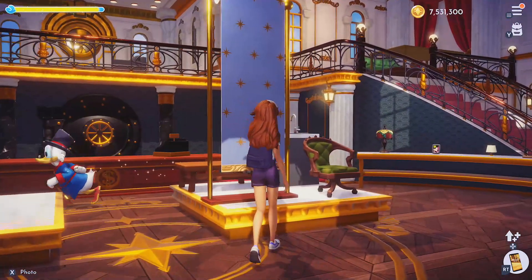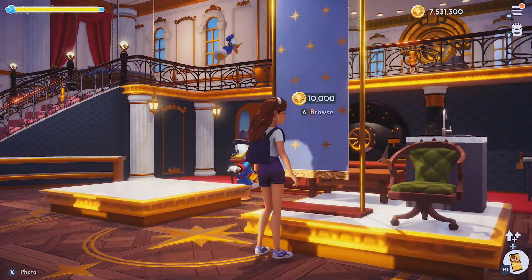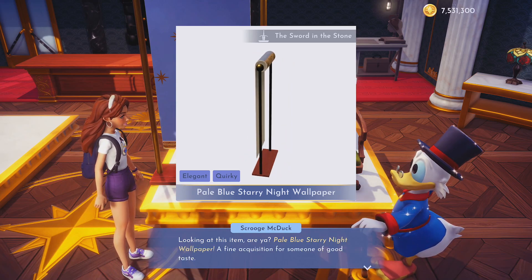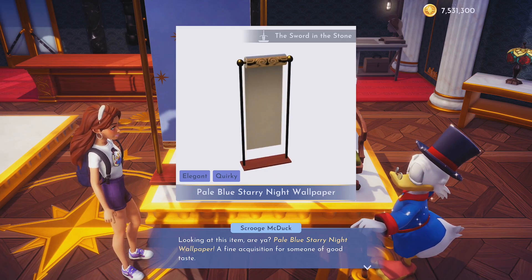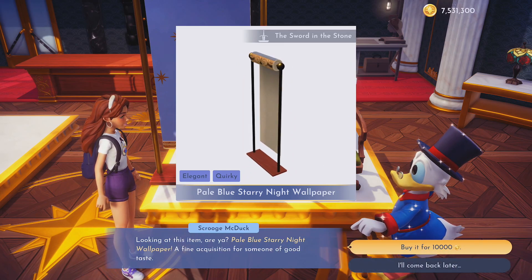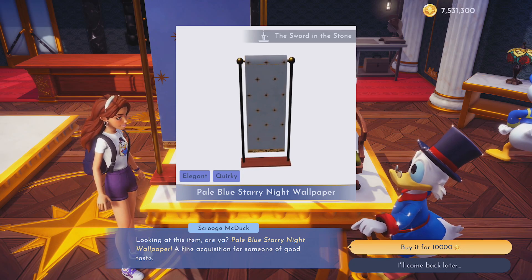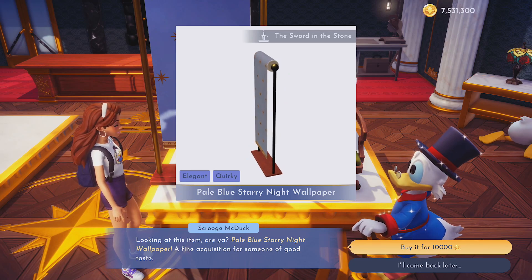Oh, I was so right — I was actually just guessing! But yes, this is amazing. We have some wallpaper here. This is Sword in the Stone — the pale blue starry night wallpaper. You know what, this would have looked really, really nice in my Toy Story bedroom. Maybe next time if I don't get the classic Toy Story clouds wallpaper. I have seen it displayed on their Twitter, so I know it's eventually coming. Anyway, this is the pale blue starry night wallpaper from the Sword in the Stone collection for $10,000. This is so expensive.